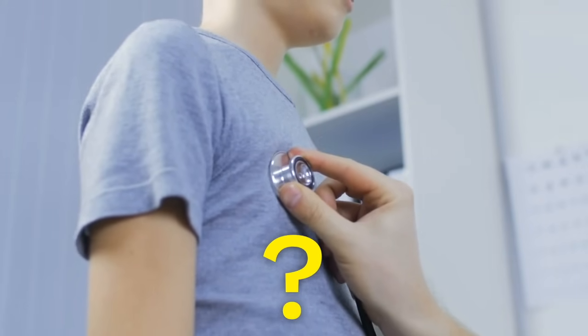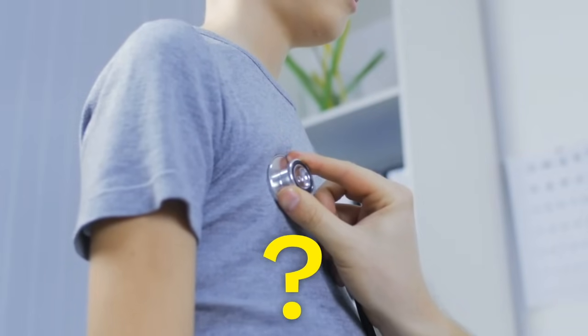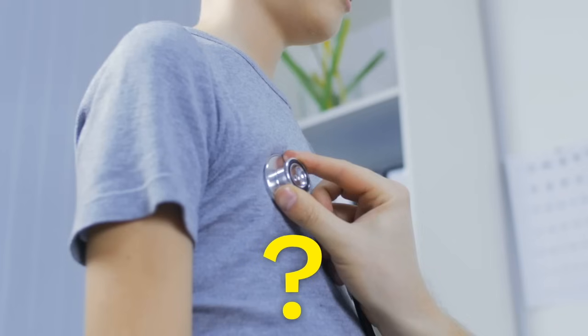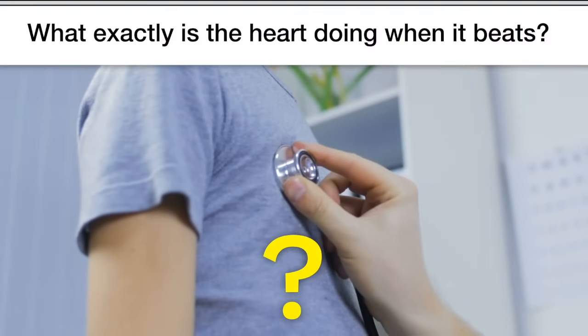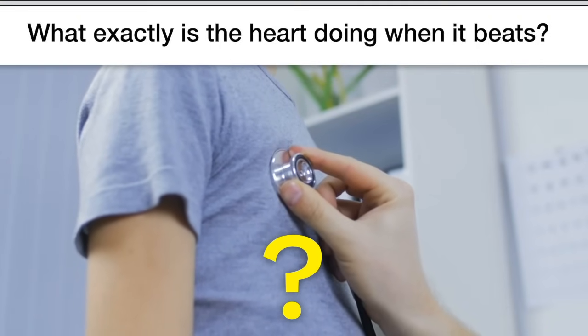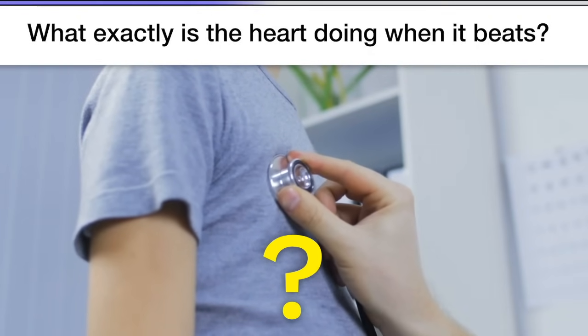Did you ever think about why we call it a heartbeat? It's kind of like the rhythm in a song — it just keeps repeating, making the same sound over and over again. Thump, thump. Why does it make a sound like that? You know it's pumping blood, but what exactly is going on that causes it to make that thump-thump sound? Now would be a good time to pause the video and discuss.